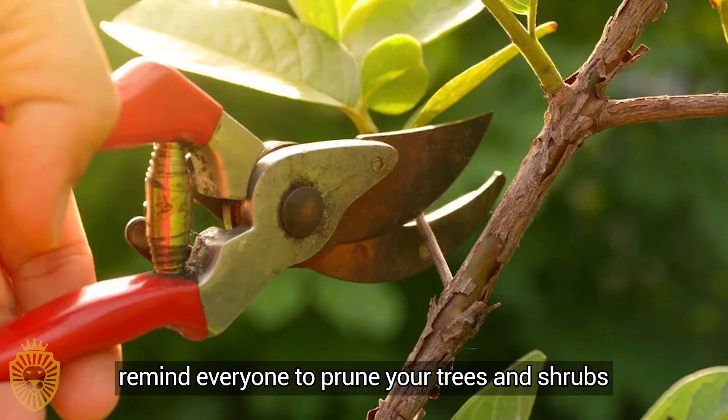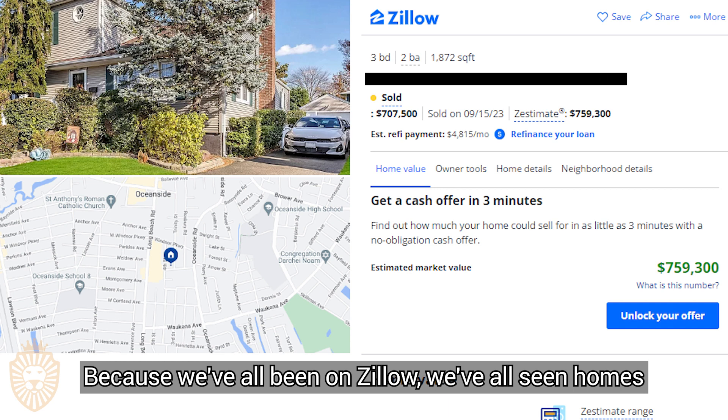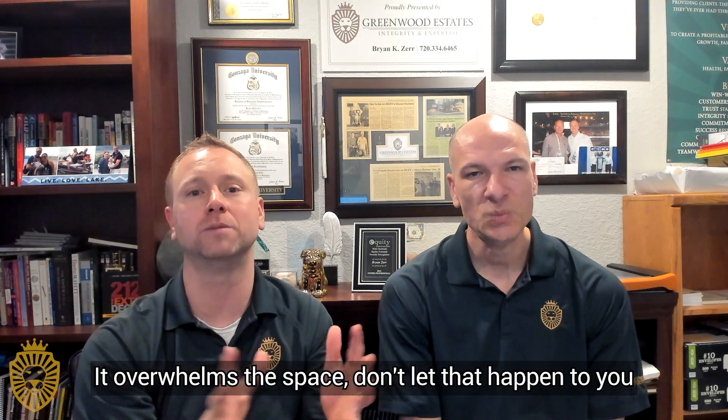I have to remind everyone to prune your trees and shrubs. We've all been on Zillow and seen homes where it actually looks like you're buying a tree and a shrub with a house attached to the property — it overwhelms the space. Don't let that happen to you.